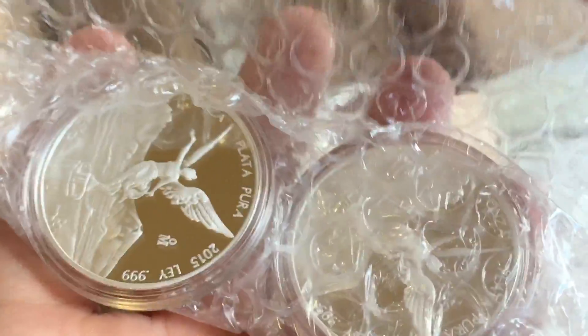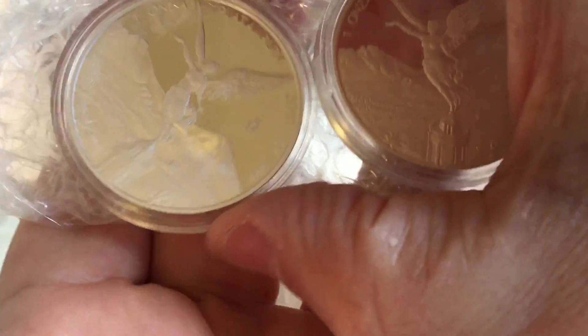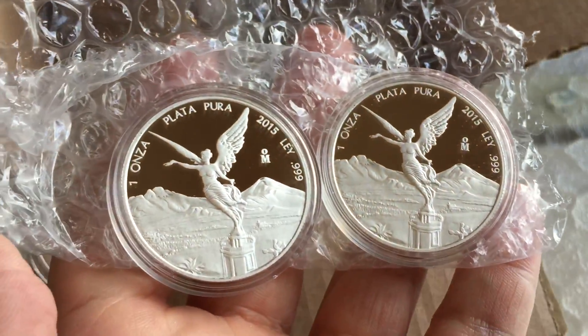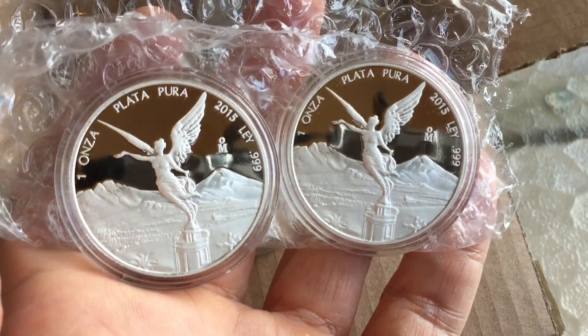I haven't decided yet whether I'll keep them as-is or send them for grading. I'm tempted to send them for grading because they look absolutely perfect to me and there seems to be a good chance of getting 70s, or at least some of them getting 70s. That's something I'll probably decide over Christmas and the new year.